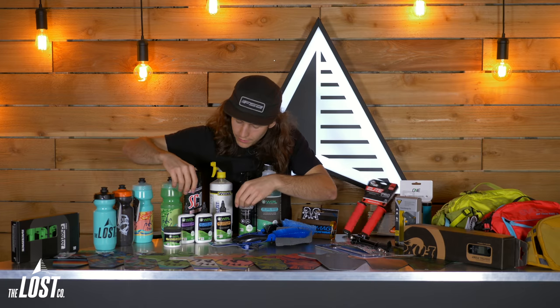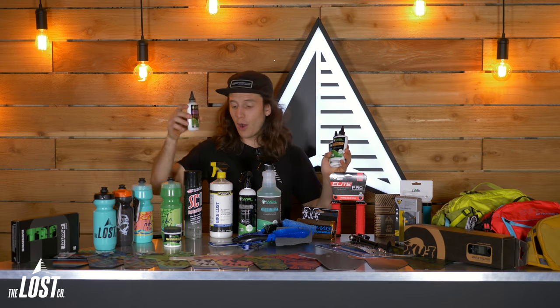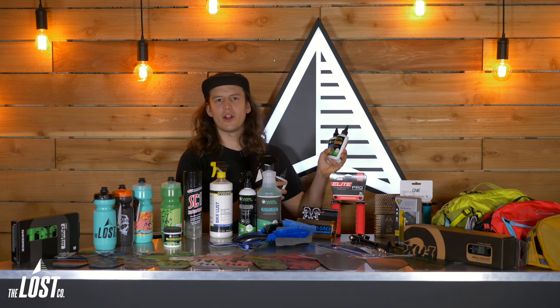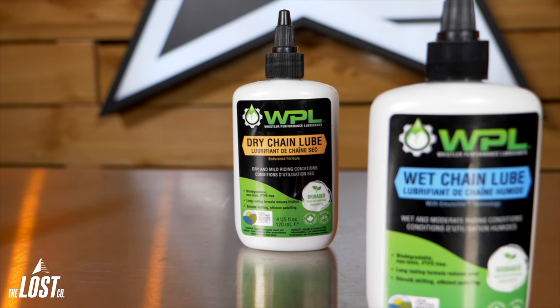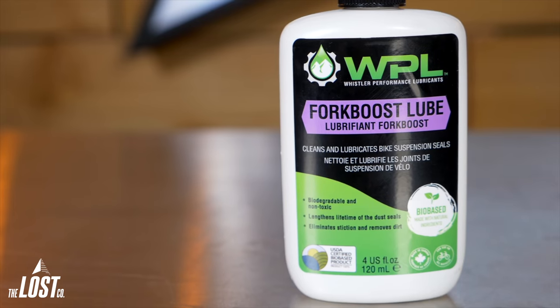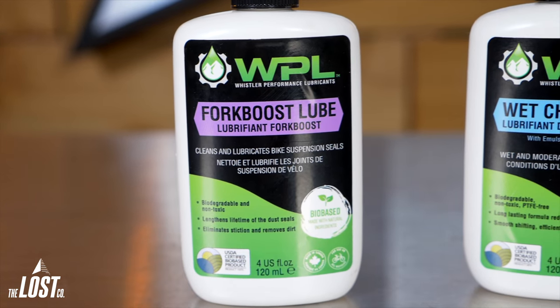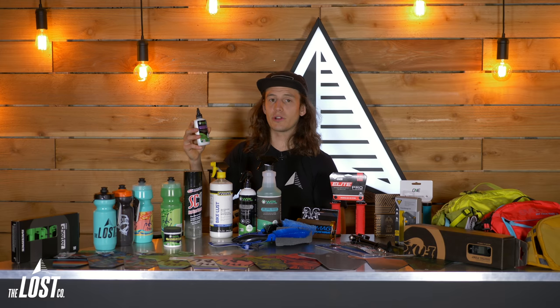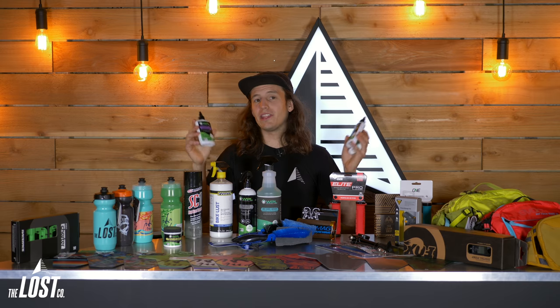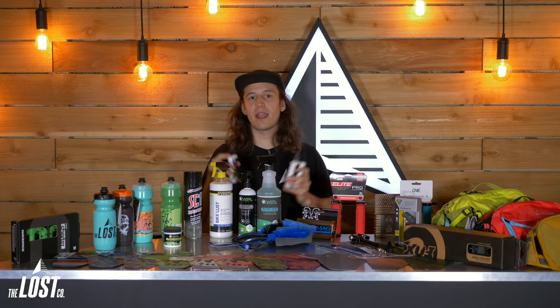We also pulled a couple pieces out of the Lost Co. cleaning kit separately: chain lube and fork boost. Anyone into bikes — road bikes, mountain bikes, anything — is going to need to keep their chain cleaned and lubed, and lubing is the most important. We've got two chain lubes from WPL, our favorites. They're both non-toxic and biodegradable, so you don't have to worry about gnarly chemicals. If you live in a dry climate, grab the dry chain lube; if you're somewhere wet like the Pacific Northwest, grab the wet chain lube. The fork boost is basically a lubrication for suspension — you can put it on forks, dropper posts, and rear shocks. Apply a little bit to the seal and it keeps everything running buttery smooth. Fork boost is $15, chain lube is $10.79. Super easy to buy, you know they're going to use it — just drop it in a stocking.